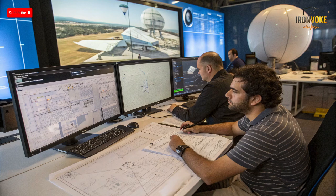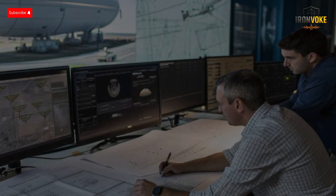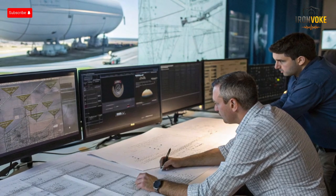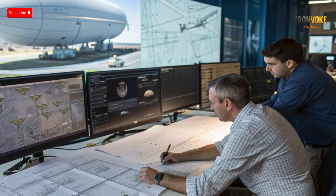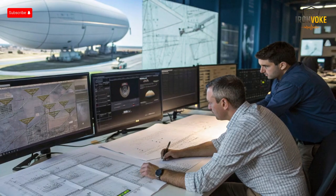At first glance, Sky Dew looks like a massive white blimp floating gracefully in the sky, but beneath its smooth exterior lies one of the most sophisticated aerial surveillance systems ever developed. The aerostat's envelope is made from reinforced composite fabric capable of handling high pressures and extreme weather. Inside, it's filled with helium, giving it the lift required to remain stable at altitudes exceeding 10,000 feet. Suspended beneath the balloon is a radar payload module housing advanced long-range radar systems, communication antennas, and data relay units — capable of detecting objects hundreds of kilometers away.